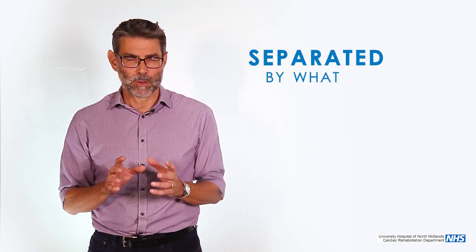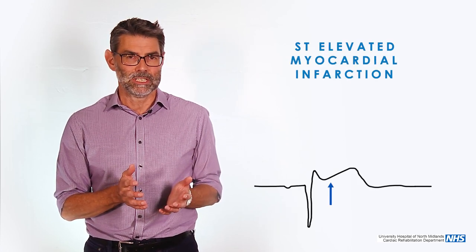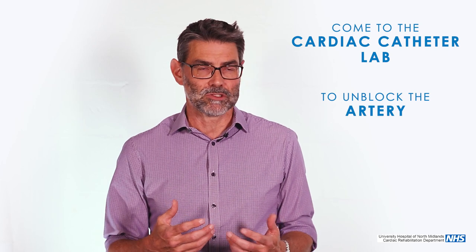A heart attack can be treated in different ways, and there are different phases. We roughly split heart attacks into two separate groups, separated by what the ECG looks like. When you call for help and the ambulance arrives, they'll do an ECG — to confirm if you're having a heart attack and to stream you into two different pathways. One is where the ECG has a particular pattern called ST elevation, or STEMI. That group of patients would come in by ambulance straight to the heart attack centre in Stoke, come to the cath lab, and we would unblock the artery and put in a stent to stop the heart attack.